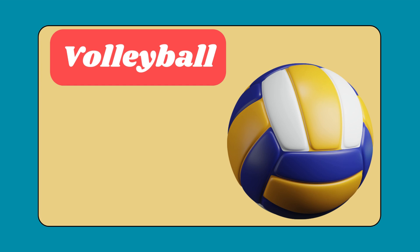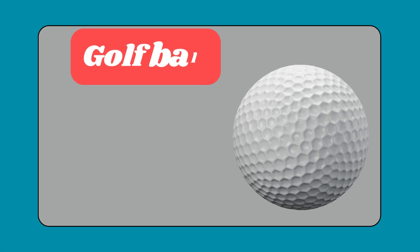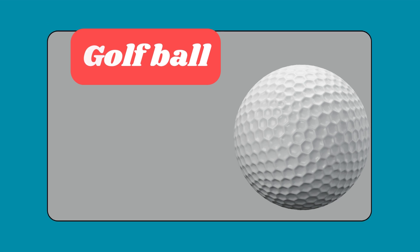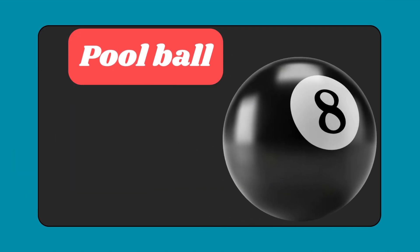Volleyball. Bowling ball. Golf ball. Beach ball. Pool ball.